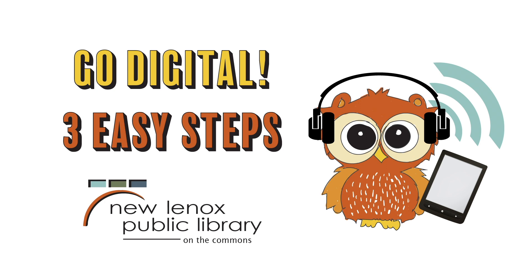Did you know that the New Lenox Library has many online services that you can access right from your own home? You can go digital in three easy steps.